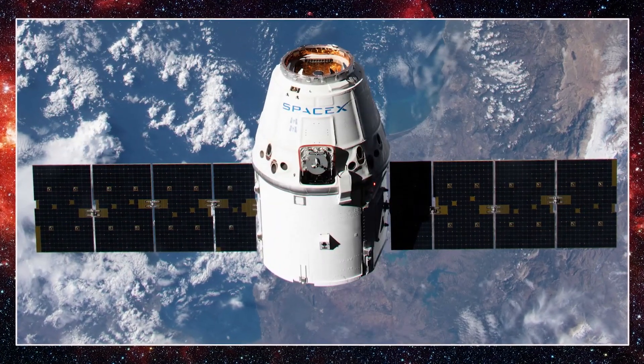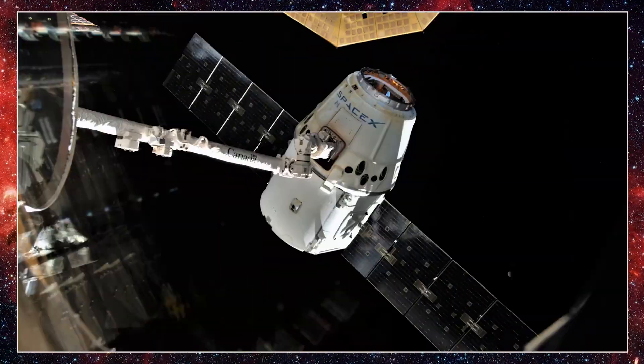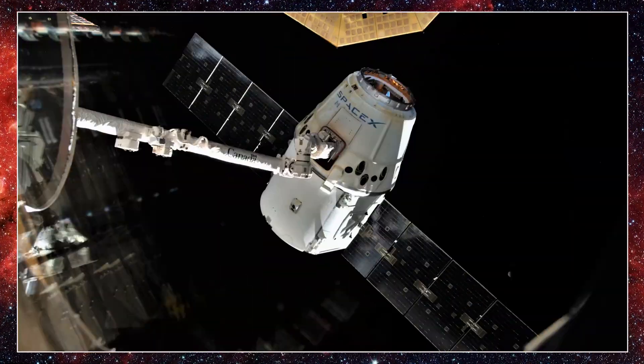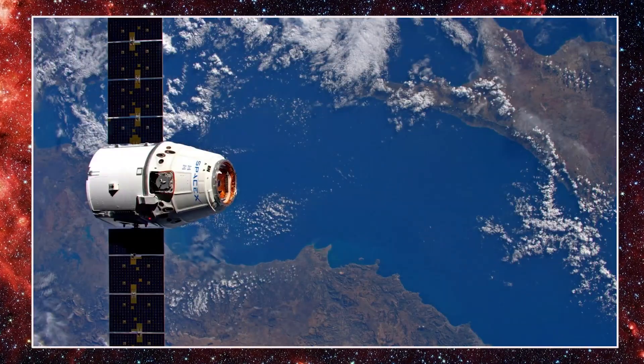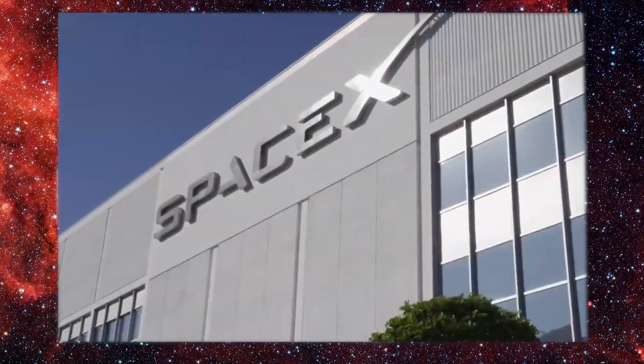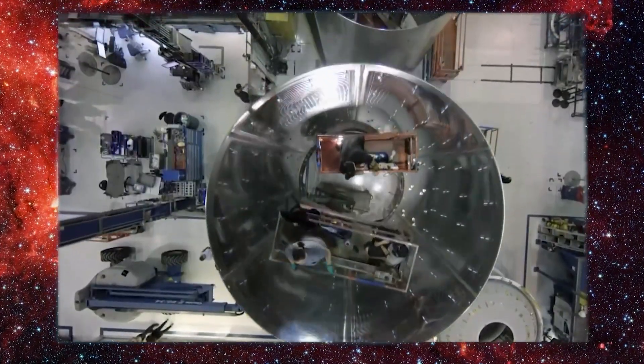The Cargo Dragon spacecraft headed into orbit on an 18-hour chase of the orbiting research outpost with more than 7,200 pounds of hardware, provisions, and scientific experiments, including two new rollout solar arrays to upgrade the lab's power system. SpaceX flies unpiloted cargo missions to the space station under a commercial resupply services contract with NASA.